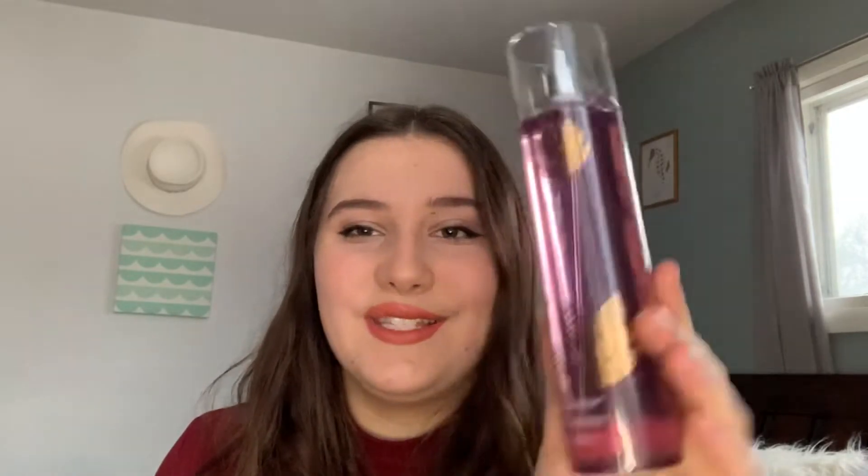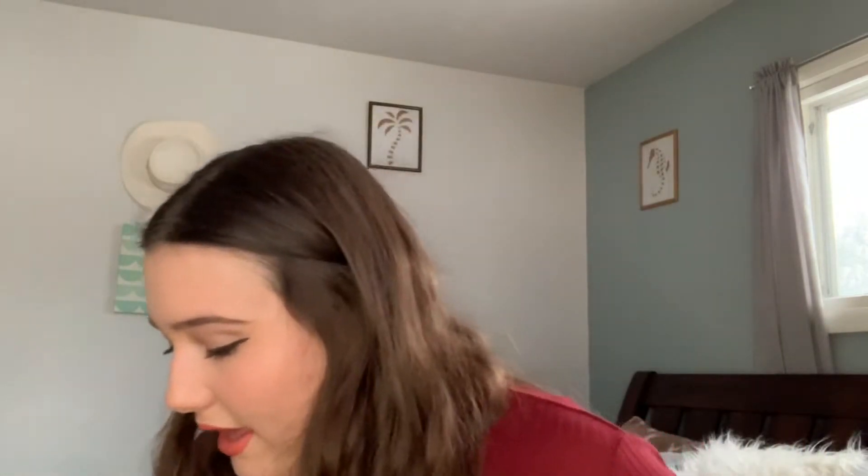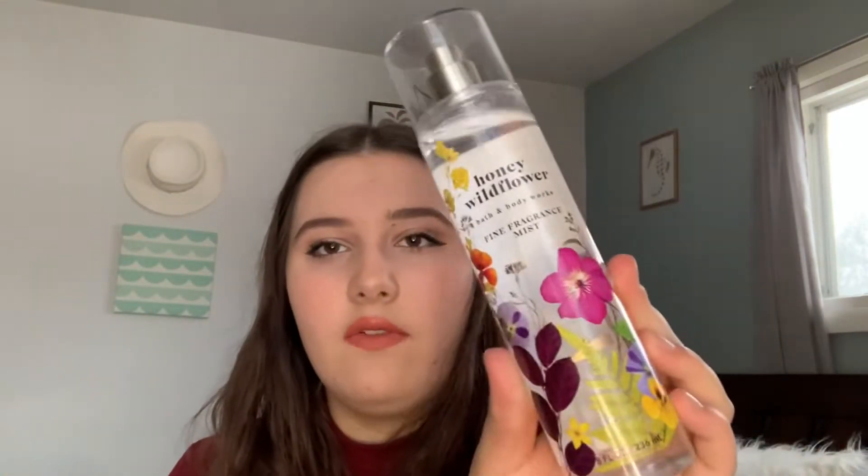I also got something to match a shower gel I got a couple of hauls ago. This is the Brown Sugar and Fig fine fragrance mist. The packaging is really old school but I really do enjoy this scent — it's super sweet, a hint of fruity, you can definitely smell the brown sugar. It's kind of a soft scent but it projects sweetness and warmth and coziness. It's a vanilla-y, brown sugar-y, slightly figgy scent and I really do like it.